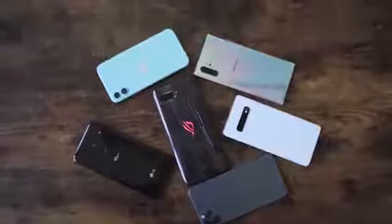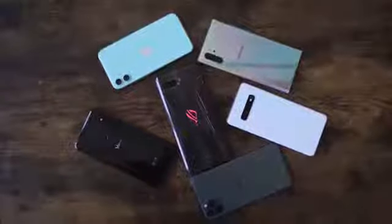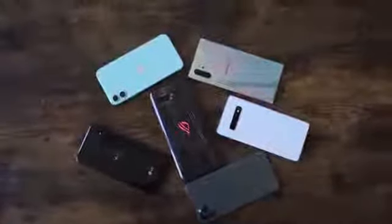In this video, we'll be pairing it up against the Galaxy Note 10 Plus, the Galaxy S10 Plus, the LG V50 ThinQ, and the ROG Phone 2, which by the way is our current winner of the highest decibels in terms of loudest speaker on a smartphone.